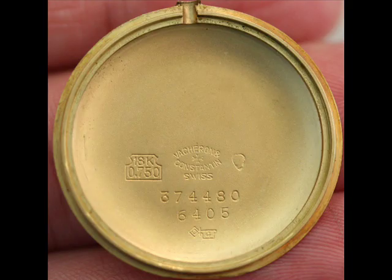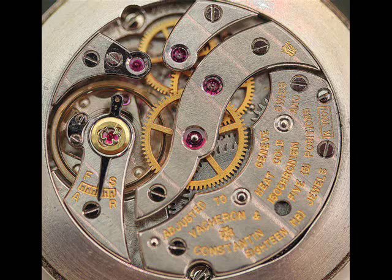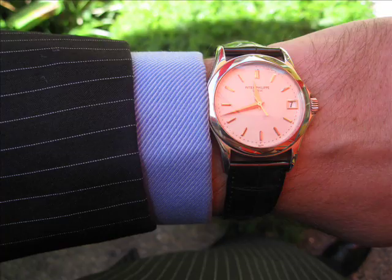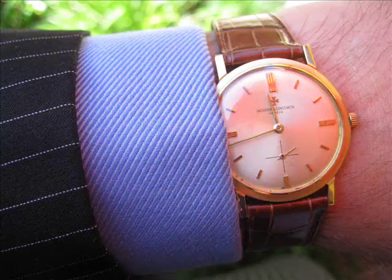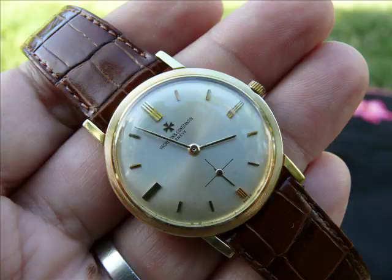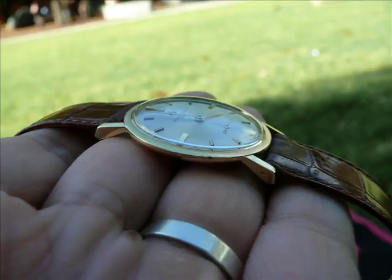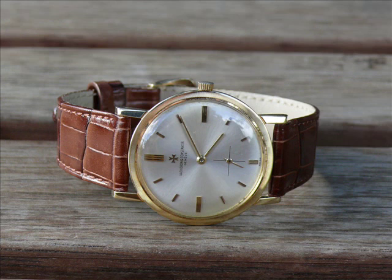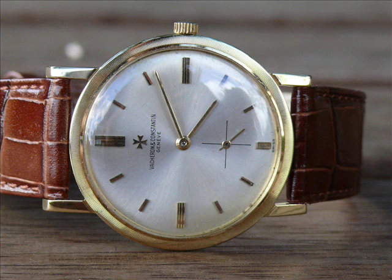I've got a Vacheron 6405, and you can see some other 1960s Vacherons in this clip. They were quite expensive. My Vacheron 6405 in 1967 — the first year my dad entered the workforce as a bank teller — was $850. His yearly wage at the time was just over $2,000 a year, so that's roughly half a year's salary. It's 18-karat gold with a coin-edging bezel and a magnificent Geneva seal movement — a beautiful, beautiful watch.